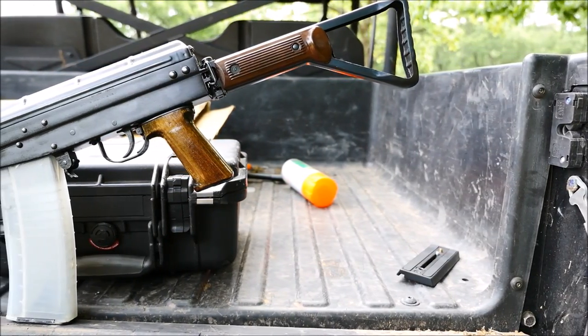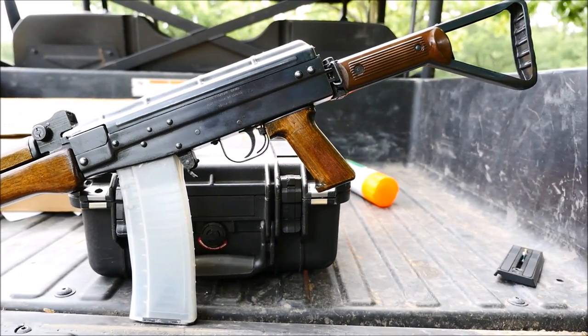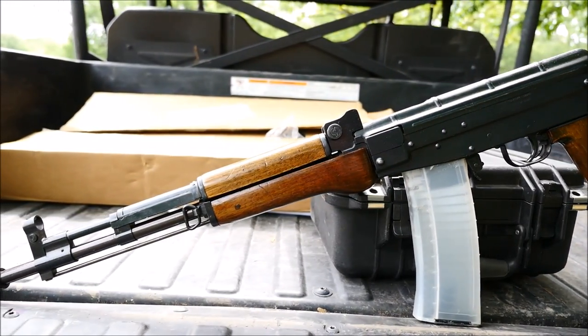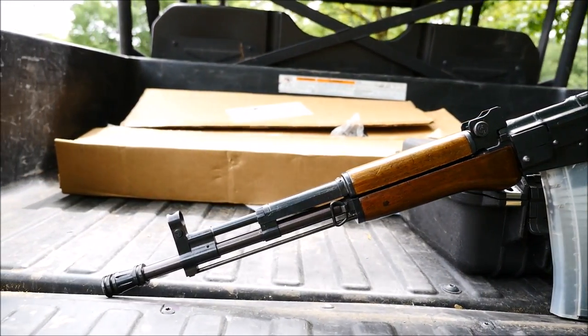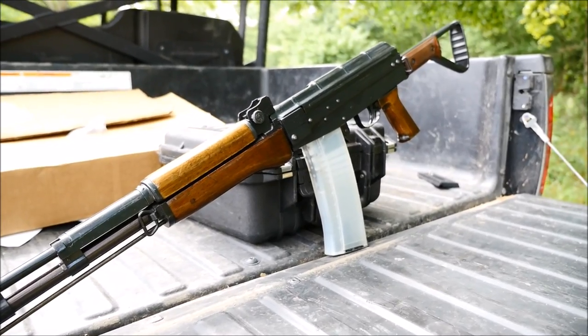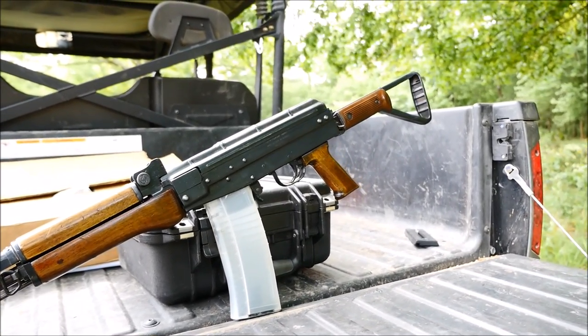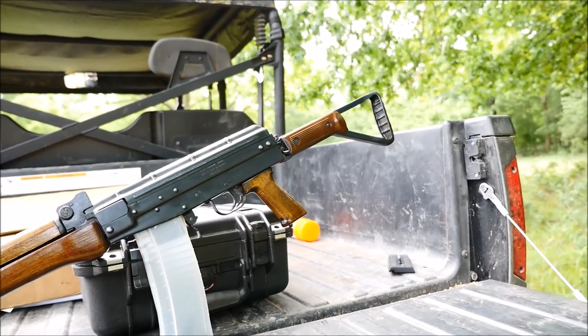Hey guys, it's Alex C with TFP TV. Today we're going to be doing some shooting with a Chinese Type 81, specifically a very rare variant called the EM356.